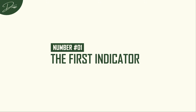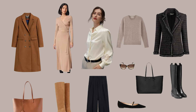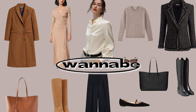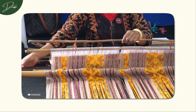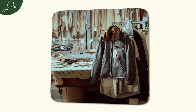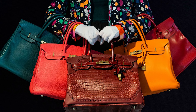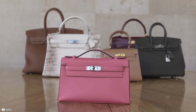Number 1: Craftsmanship and Heritage. Here's where we separate the truly elite brands from the wannabes. True luxury brands are about tradition and expertise — they're often backed by a heritage of decades or even centuries. When you buy into a brand like Hermes, you're not just purchasing a bag, you're investing in generations of skilled artistry.